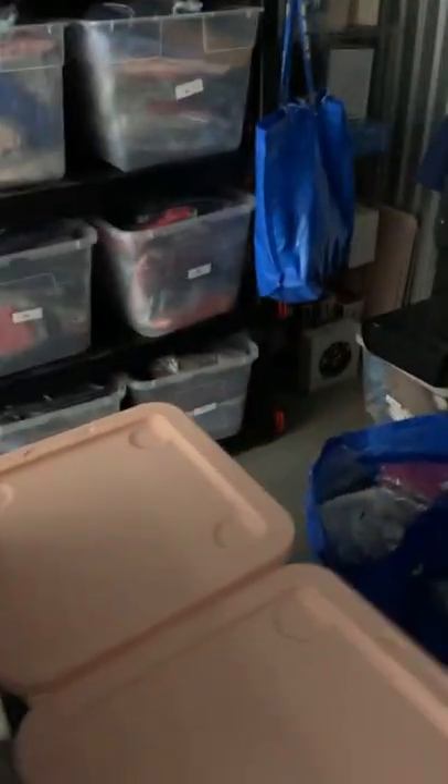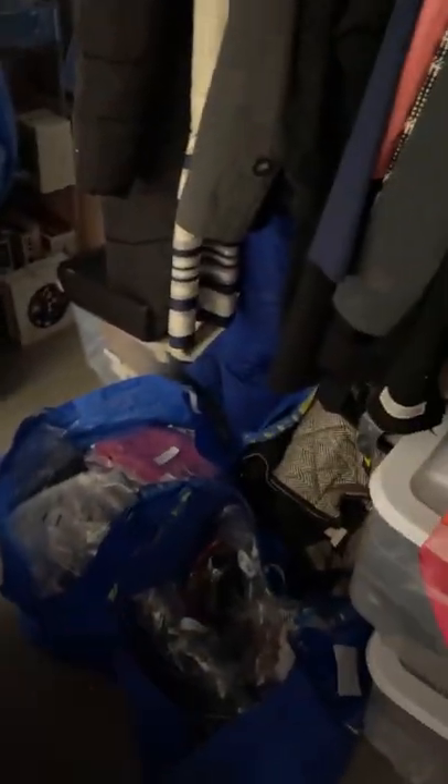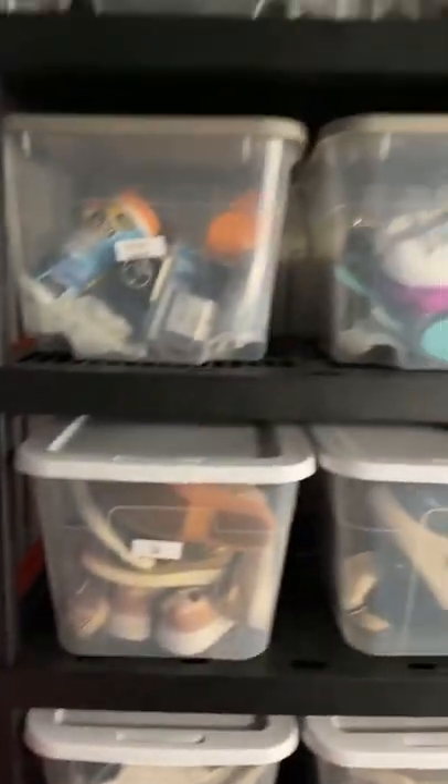I ran out of space for bins, so I have some Ikea bags. I also have some shelving over here — these are all the jackets — and more shelving and stuff over here. That is everything.